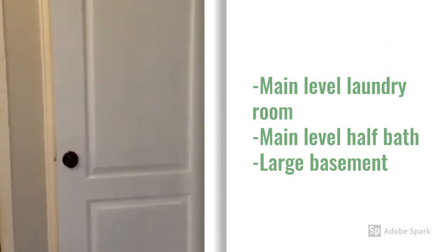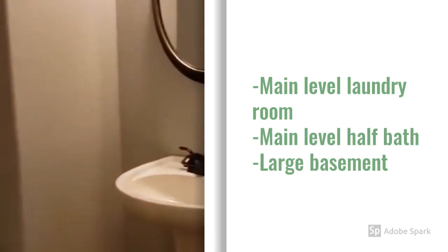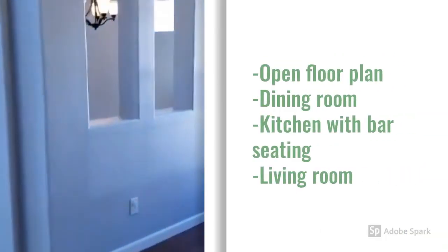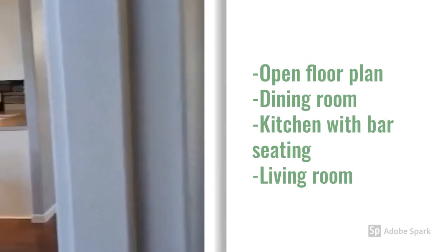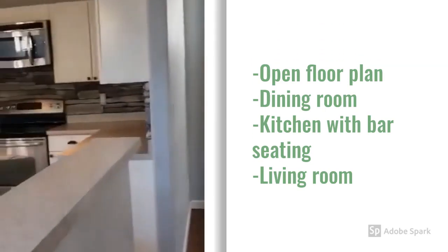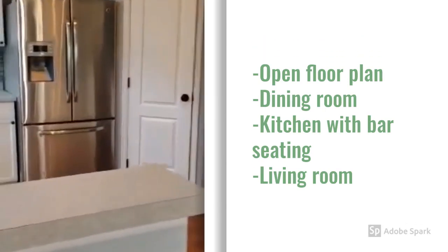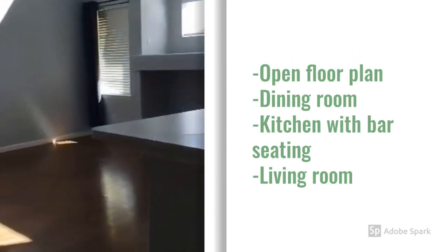Inside, you have the entrance to the basement, the laundry room, half bath, dining room, which opens to the kitchen, opening to the living area.